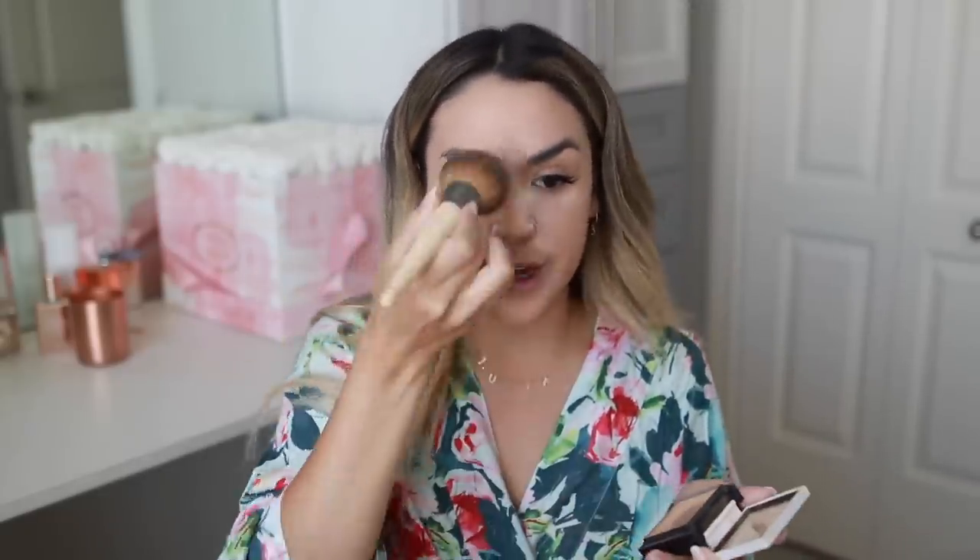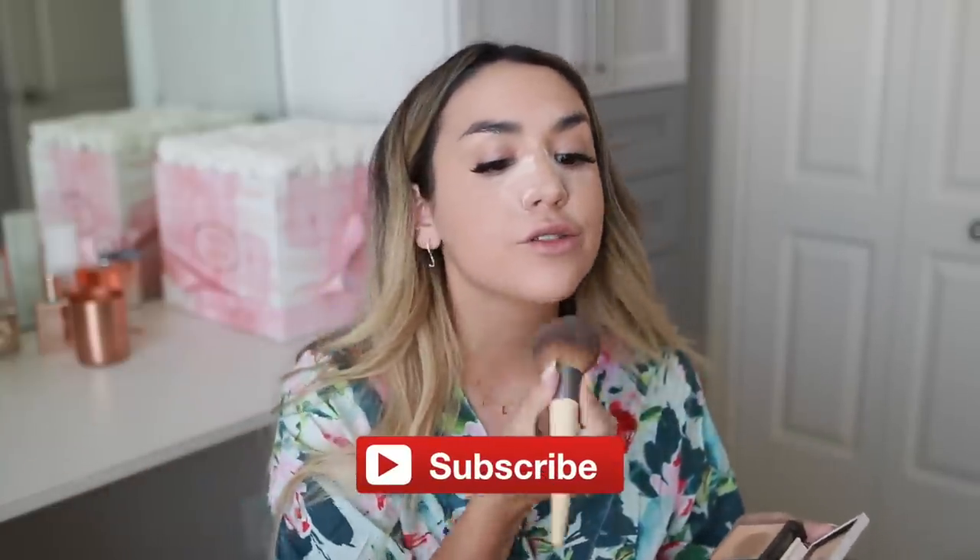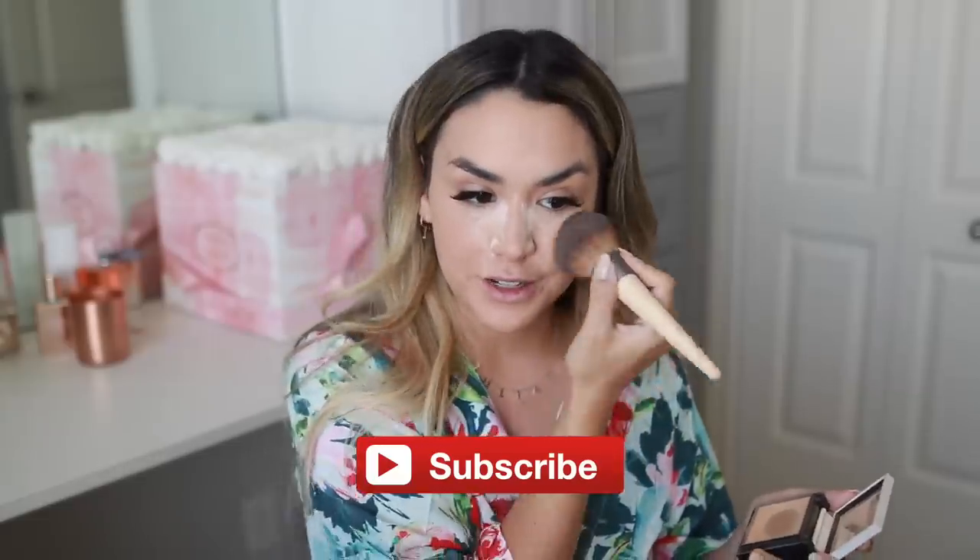If you guys are new to my channel, I make videos every week on fashion, lifestyle, and beauty. I just started this new series called 'Moms Can Be Hot Too' — once I became a mom I feel it's so important to still take time for yourself every day. Please subscribe! I have cooking videos, beauty videos, and fashion coming up next — it's going to be a really good series.